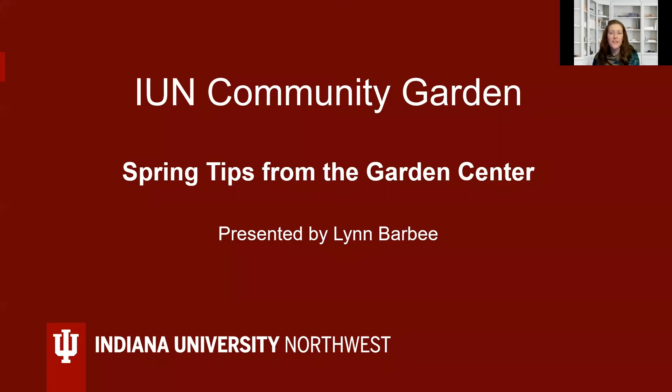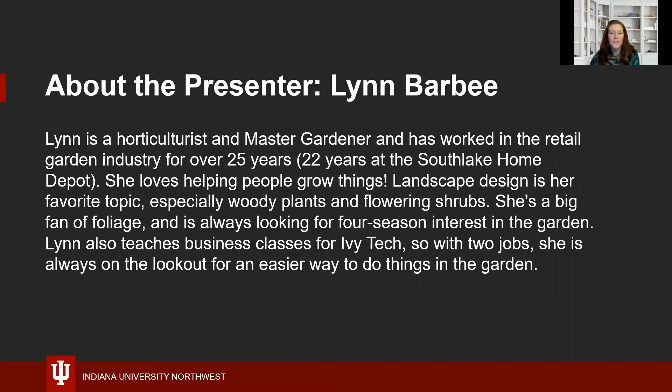Welcome to this IUN Community Garden Session: Spring Tips from the Garden Center. My name is Amanda. I am the Assistant Director of the Center for Urban and Regional Excellence, and I will be tonight's moderator. Our presenter is Lynn Barbee. Lynn is a horticulturalist and master gardener who has worked in the retail garden industry for over 25 years — 22 years at the Southlake Home Depot. She loves helping people grow things.